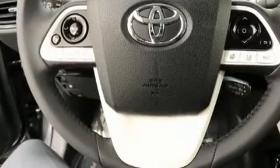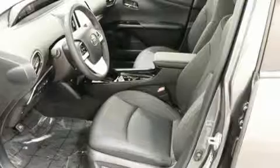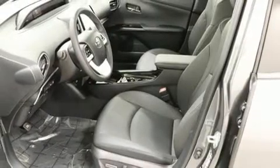Drivers benefit by not having to take their eyes off the road. Audio features include an AM/FM radio and 10 speakers, providing excellent sound throughout the cabin. Toyota ensures the safety and security of its passengers with equipment such as traction control.